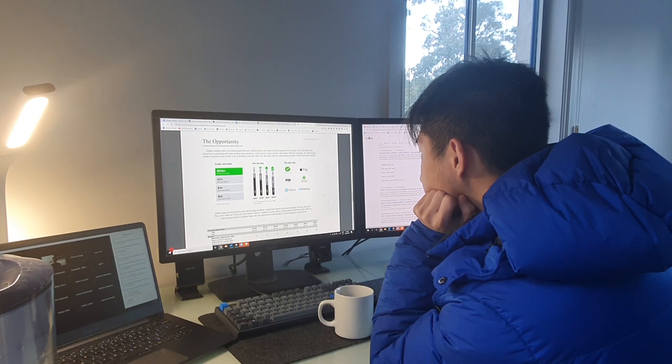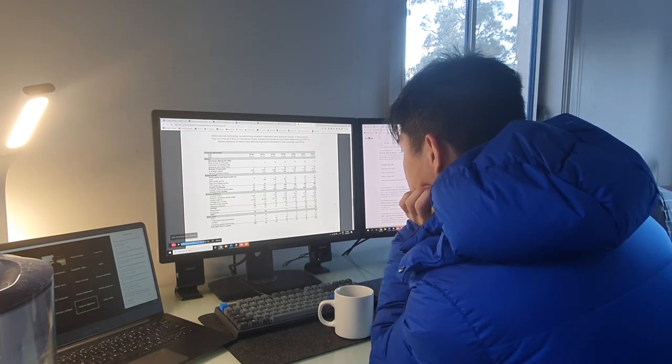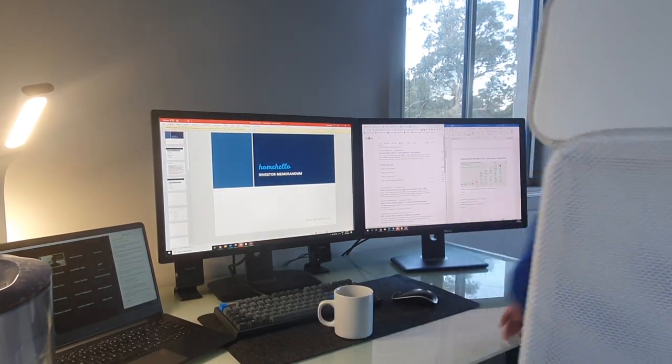And that brings us to the end of the day, where we've now completed one full entire unit for semester two in one day. Hopefully you enjoyed this productive day in the life video — remember to like and subscribe and I'll see you all in the next video.